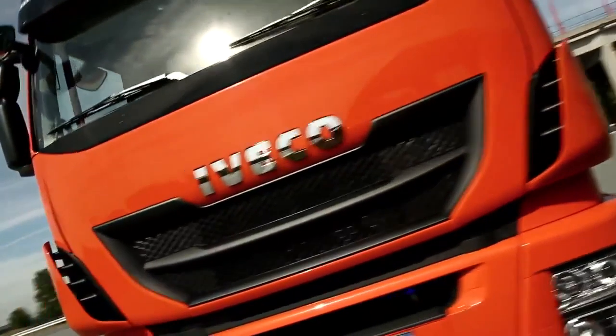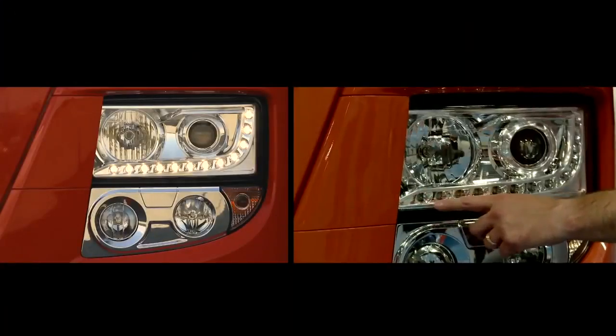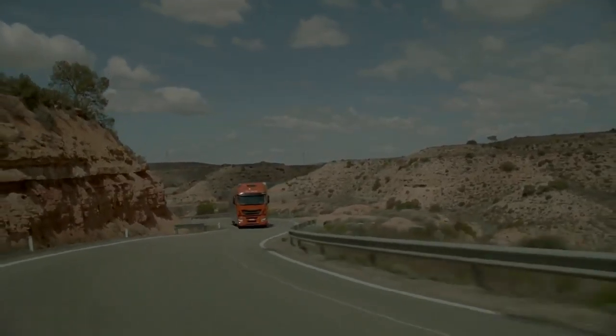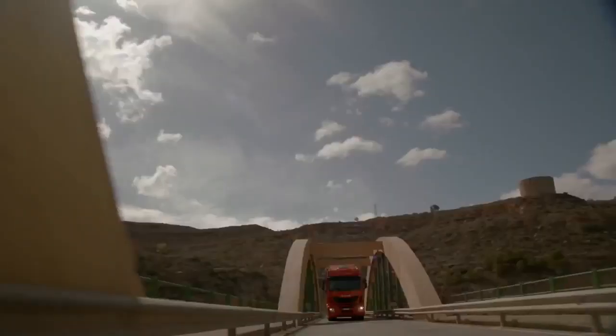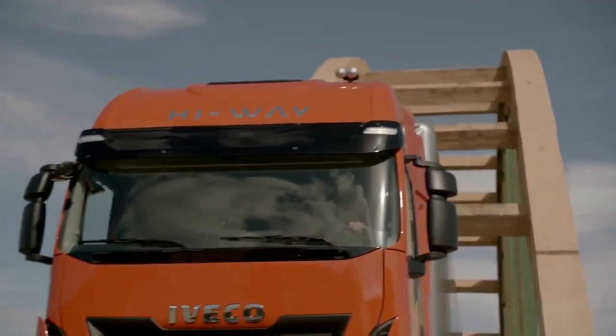The optimized design of the bumper dam and the integrated light clusters are equipped with LED daytime running lights and Xenon headlights. And you can write the name of your company in the most visible area immediately below the windscreen.